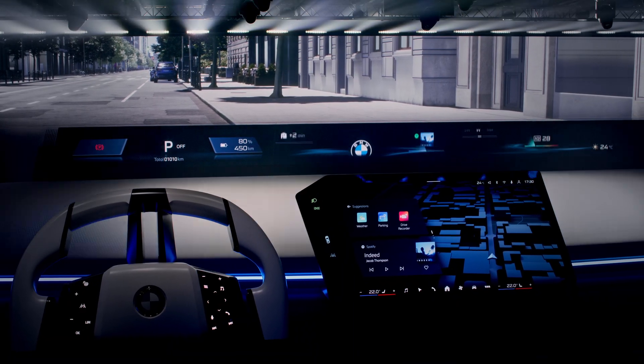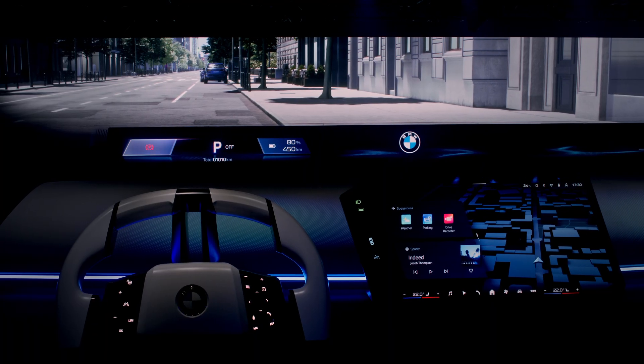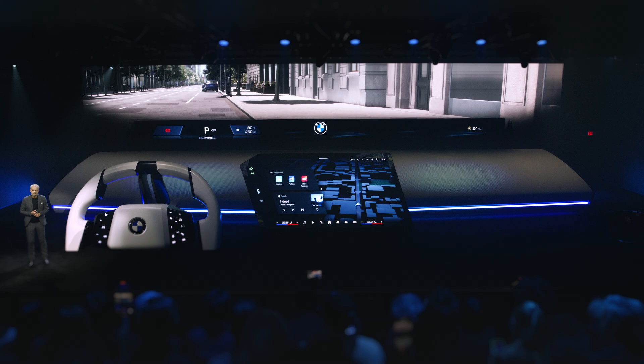Let's move on to the BMW Panoramic Vision Display. This will be the key element for our iDrive generation in all our upcoming Neue Klasse models. It uses the whole width of the windscreen and will be visible for all passengers. But the most important information for the driver — for example, speed or driving status — is shown right at the center. This arrangement allows you to quickly check all the information you need as a driver without any distractions, keeping your hands on the wheel and your eyes on the road.